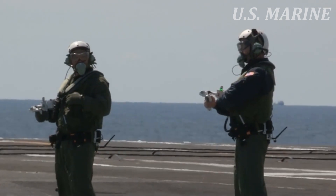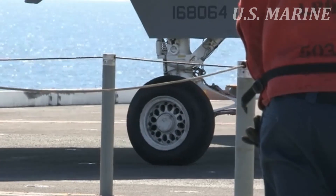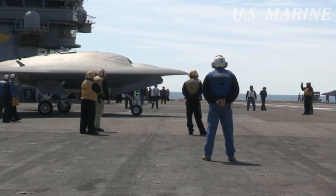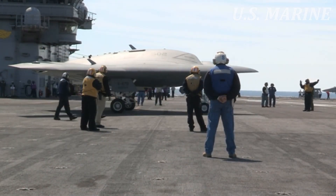Companies collaborating on the UCAS-D project include Rockwell Collins, Goodrich, Lockheed Martin, Parker Aerospace, Honeywell, GKN Aerospace, General Electric, Wind River, Dell, Hamilton Sunstrand, Pratt & Whitney, Eaton Moog, and others.